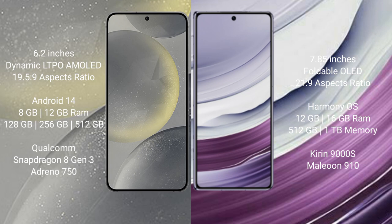Samsung Galaxy S24 comes with 8GB or 12GB RAM and 128GB, 256GB, or 512GB internal storage. It features the Qualcomm Snapdragon 8 Gen 3 processor and GPU Adreno 750.